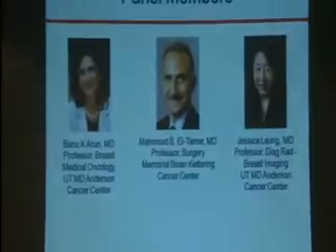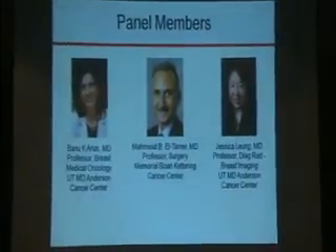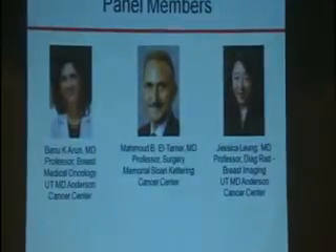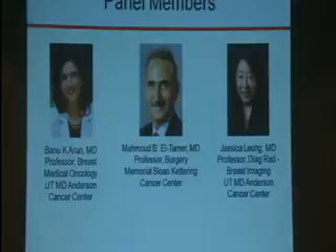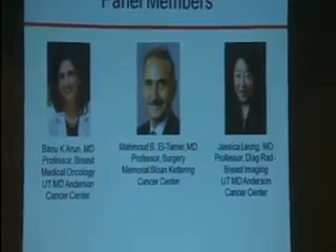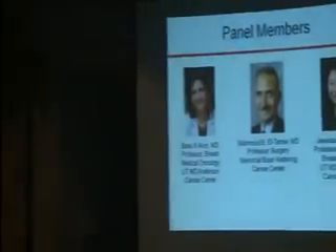We have Dr. El Tamar, who is a breast surgeon from Memorial Sloan Kettering Cancer Center, but he may come a little later. And then we have Dr. Jessica Lane, who is the professor of diagnostic radiology breast imaging at the Anderson Cancer Center.